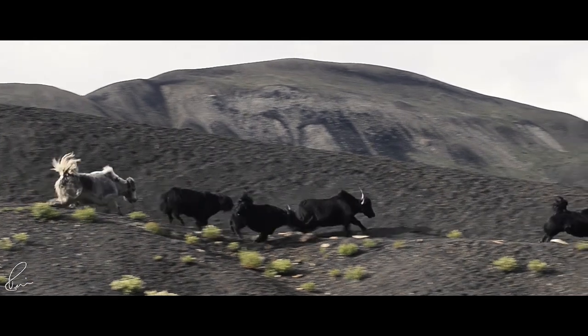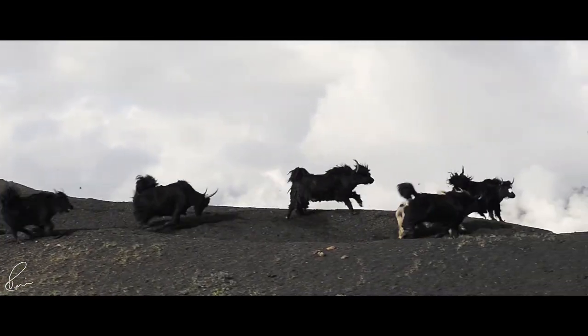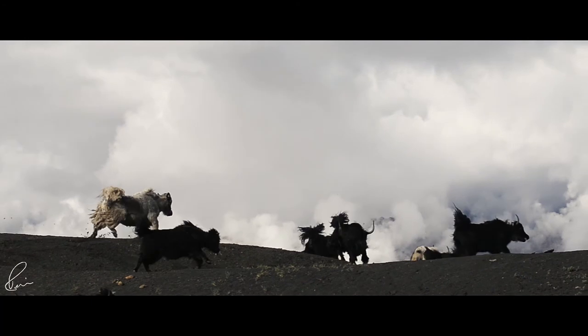On the way up, we could see the wild yak and Himalayan ibex. In rare cases, we can even find snow leopard.